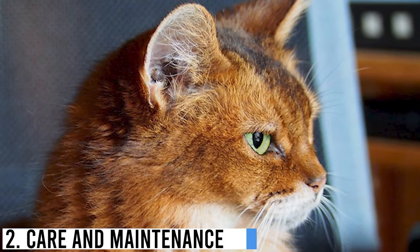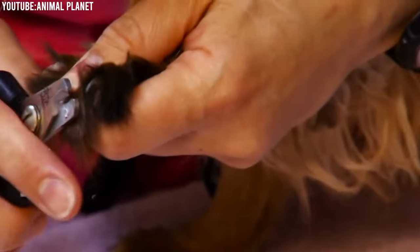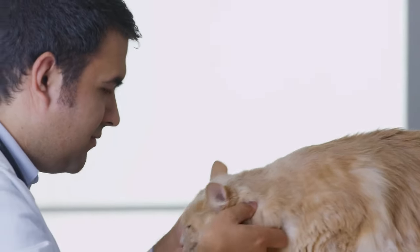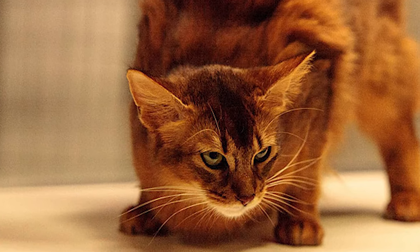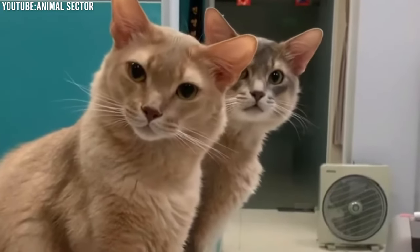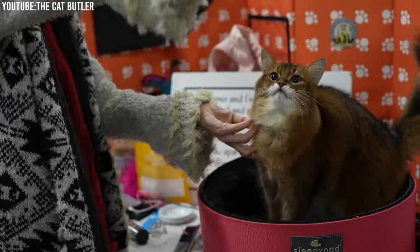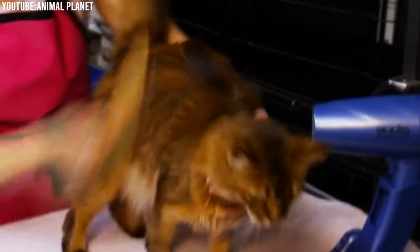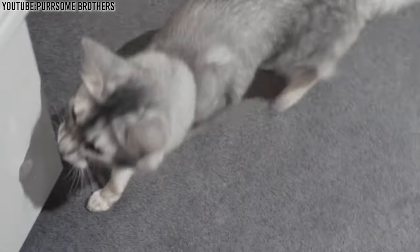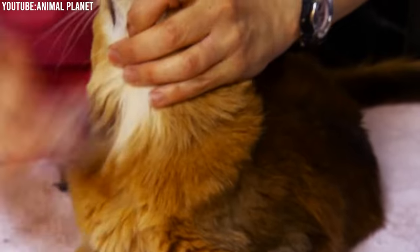Number 2: Care and Maintenance. Taking care of your Somali cat involves a few key aspects, including grooming, diet, exercise, and regular vet visits. Somali cats have that luxurious semi-long coat we all admire. To keep it in its best condition and prevent matting, regular brushing is essential. Aim to brush your Somali cat a few times a week, paying particular attention to their tail and neck areas.